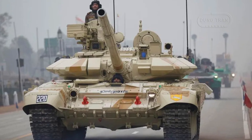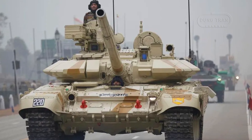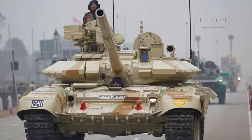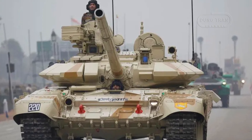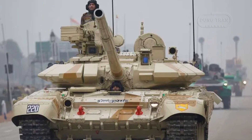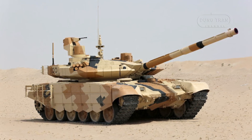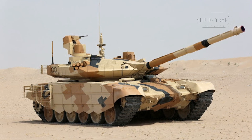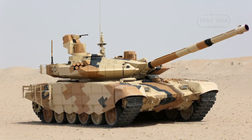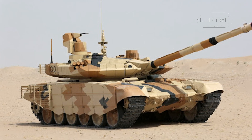The upgrade program aligns with India's long-standing collaboration with Russia, as the T-90 Bismarck tanks were originally built under license by the Heavy Vehicle Factory in Avadi, near Chennai. The Indian Army has approximately 1,300 T-90s currently in active service, with the overall aim of not only improving performance but also reducing the country's reliance on foreign contractors for maintenance and upgrades.